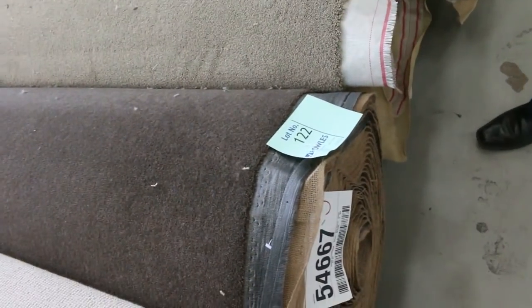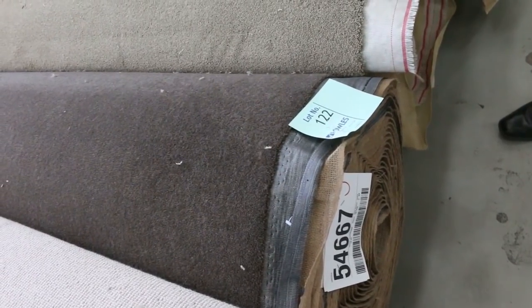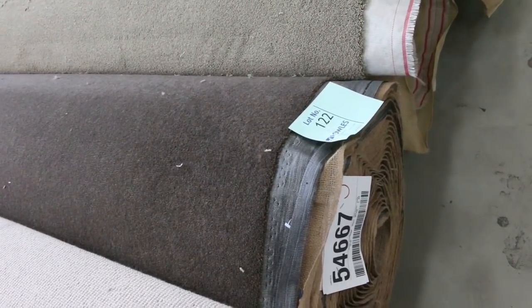We've got wool loop pile there with a nice textured finish and a nice big roll — lot number 123. And wool plush pile also — this one here is a nice dark brown, or even a dark chocolate grey-brown. That's a nice bit of carpet. Lot number 122 and that's 28.8 metres there.